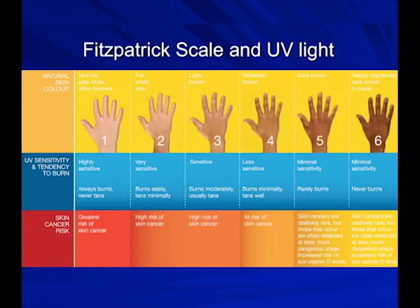The Fitzpatrick skin type scale categorizes patients by risk. Type 1 patients are very pale, freckle, can never tan, and burn all the time. Type 2 is where I sit — I can tan but burn easily. Type 6 is the darkest African-American skin. The further you go up the scale, the more protective melanin there is, so skin cancer risk is much lower — though not zero — for darker-skinned individuals.